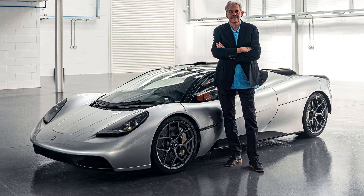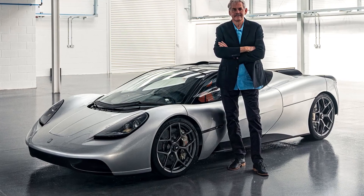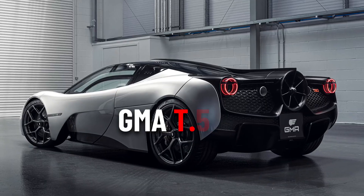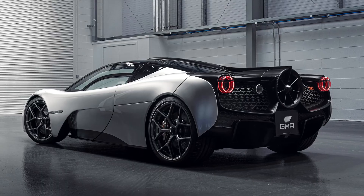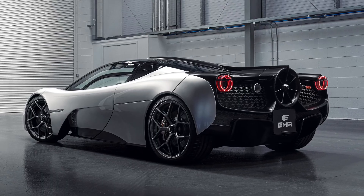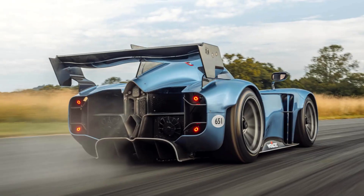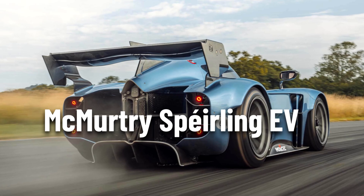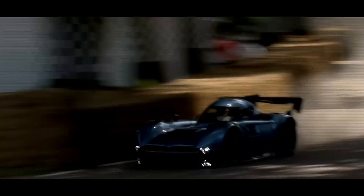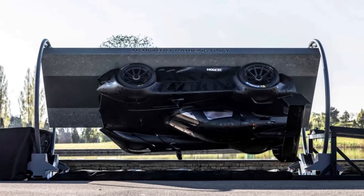Gordon Murray later applied subtle fan-driven aero in the McLaren F1 and revived the approach fully with the GMA T.50 hypercar, which uses a 7,000 RPM rear fan to generate up to 485 pounds of downforce. The concept has even reached extremes with the McMurtry-Sperling EV, which uses twin fans to create 4,400 pounds of downforce — enough to hold the car to the ceiling.